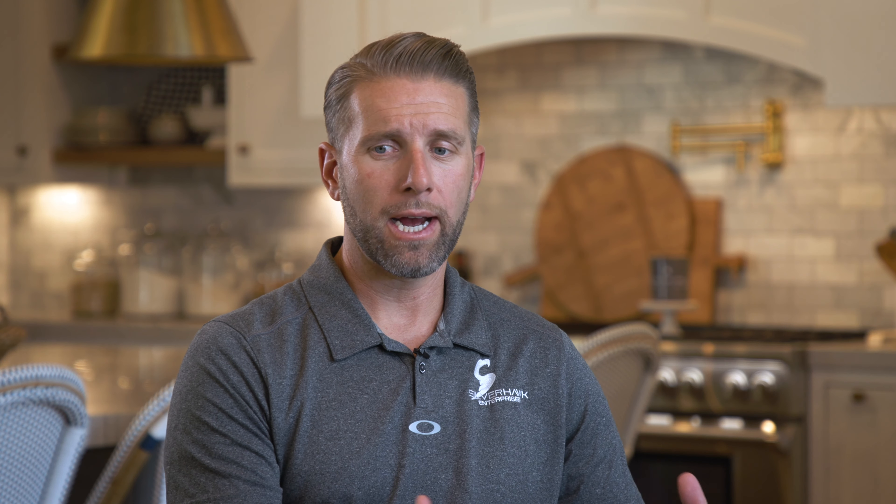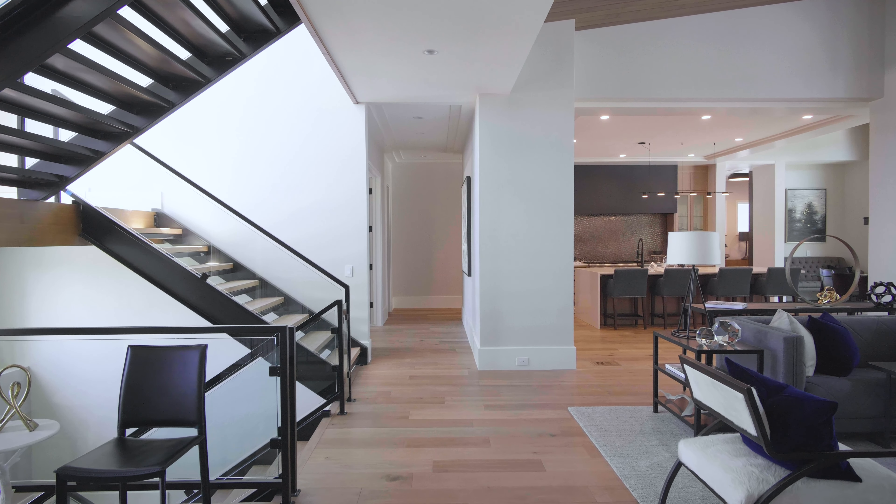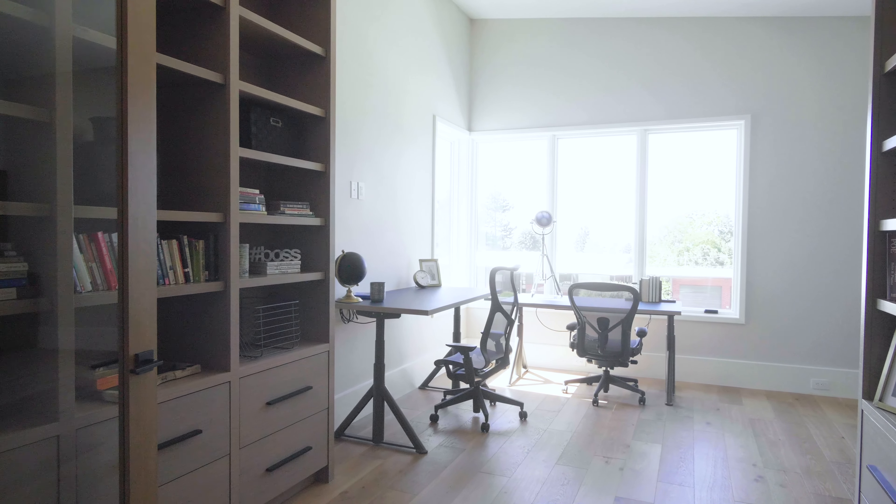In that house we had a designer who did a real good job for us — very well versed in that type of modern architecture and design. Between the homeowner, the designer, and us, we were able to synergize and work together and give the homeowner creative control, and that's what we do.